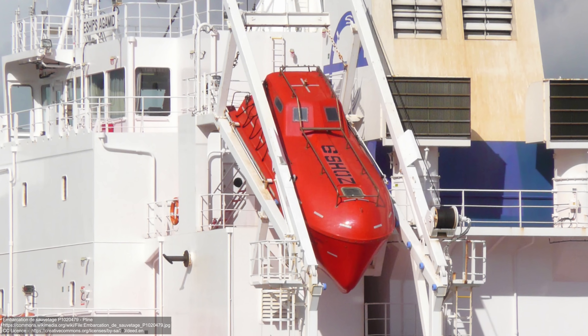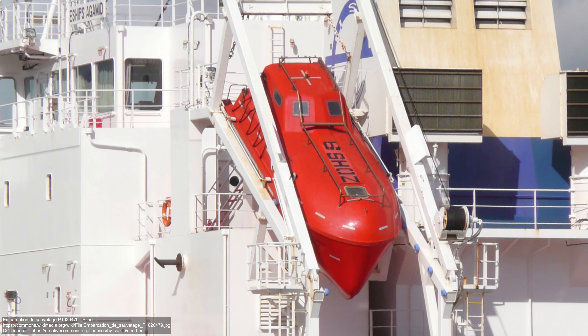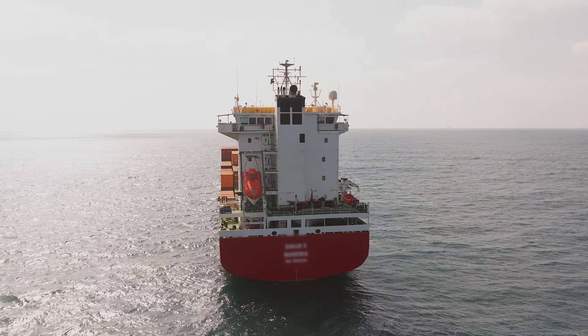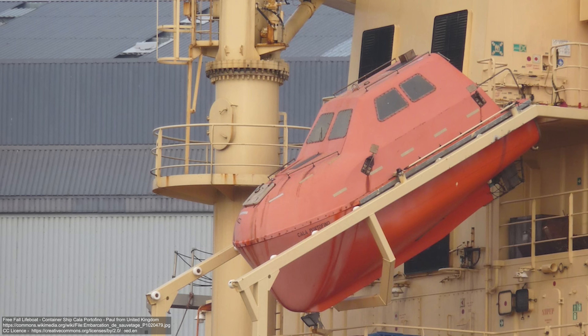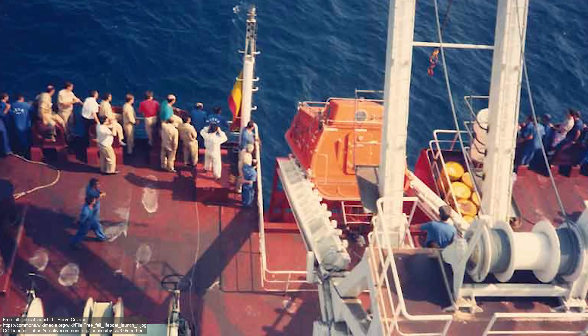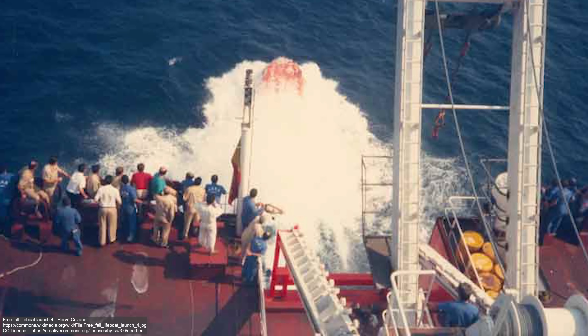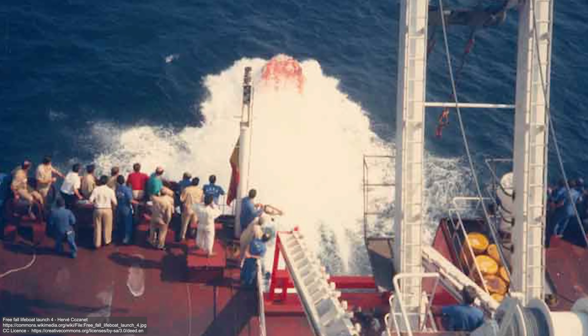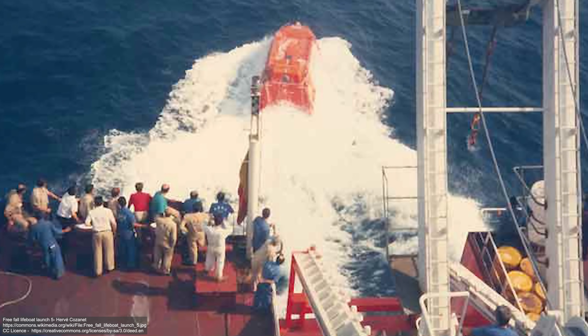The final lifeboat type is one you may not be aware of — it's called the free-fall lifeboat. These are typically not found on passenger ships, more so big oil tankers and vessels carrying dangerous chemicals. They're designed for when you need to get away as quickly as possible. Usually found at the stern, they're designed aerodynamically so they can be launched into the water without damaging the hull or jeopardizing the safety of occupants inside. The boat free-falls from a ramp which provides propulsion to get it well away from the ship quickly. They're fully enclosed and watertight with shock-absorbing seats and harnesses — though I'm sure it's still a wild ride.